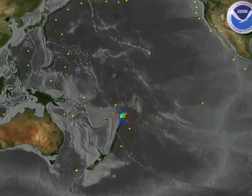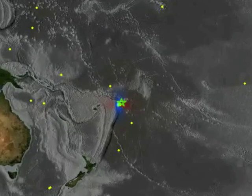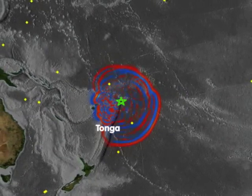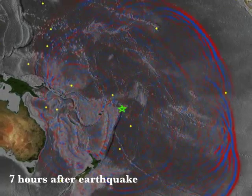Tsunami waves travel very fast in the deep ocean, somewhere between 400 and 500 miles per hour, which is the speed of a commercial jet airplane. In this animation of the September 2009 Samoa earthquake and tsunami, waves took only 10 to 15 minutes to reach the coast of American Samoa, Samoa and Tonga, and later reached California in about 10 hours.